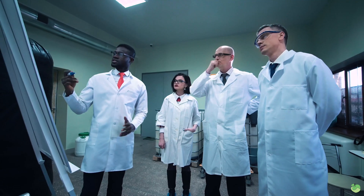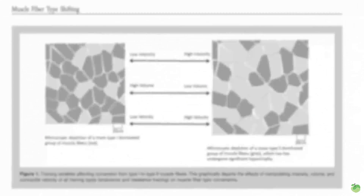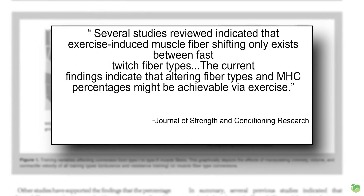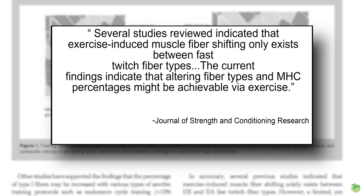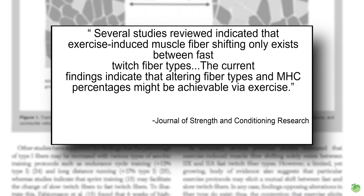So that leads me into the next part: can you shift a muscle fiber to a different kind depending on how you're training or eating? Well, yes and no. There are actually studies to back this up. A study published in the Journal of Strength and Conditioning Research looked at just this — the effect of training on changing muscle fiber types. What they found is that you can't shift from type 1 muscle fibers to type 2, but you can very easily shift from type 2a to type 2b depending on the type of training you're doing.